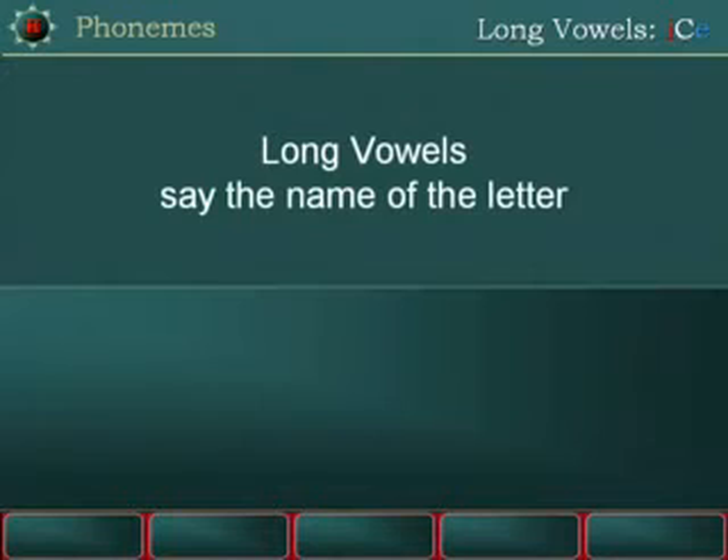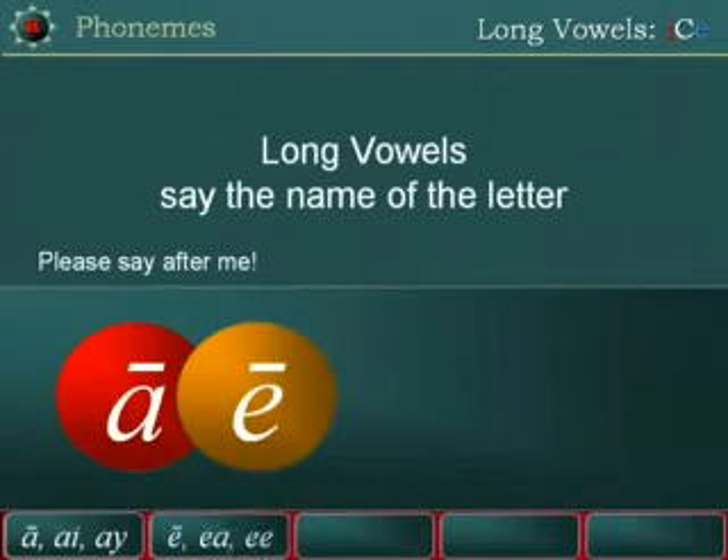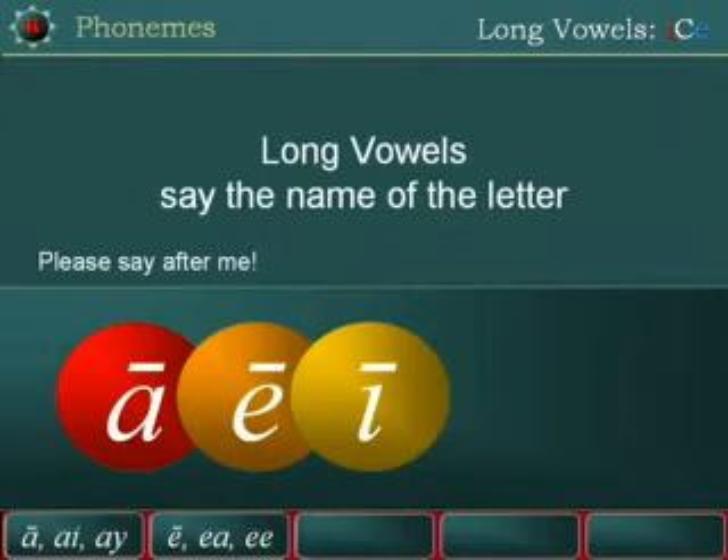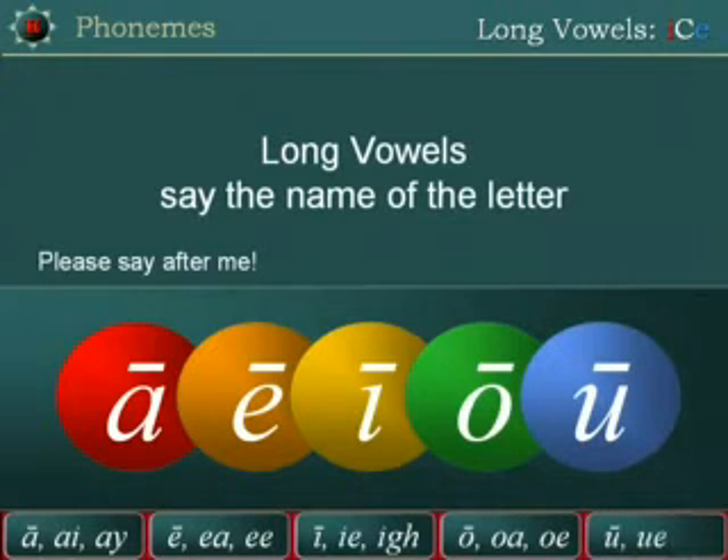A, E, I, O, U. Please say after me: A, E, I, O, U.